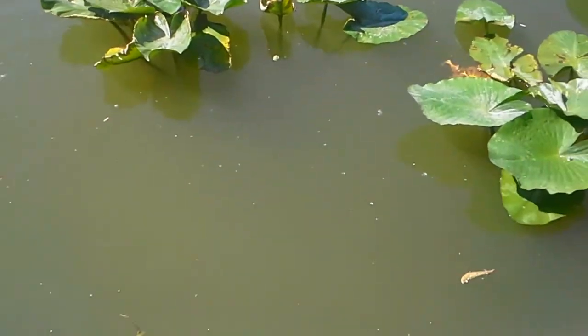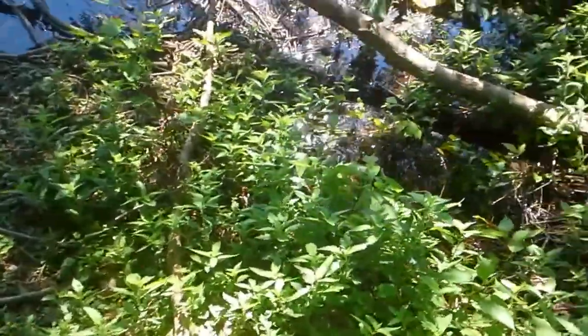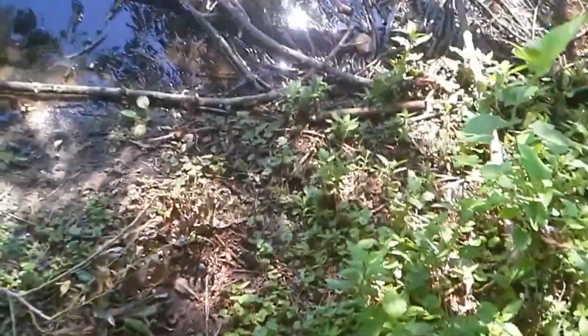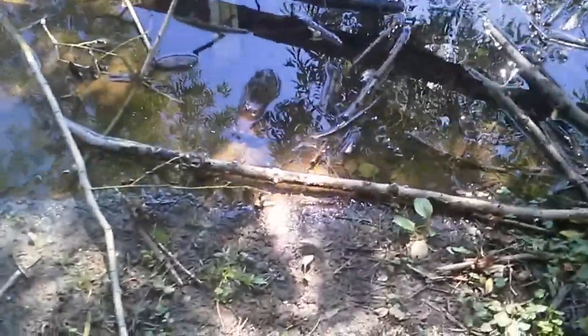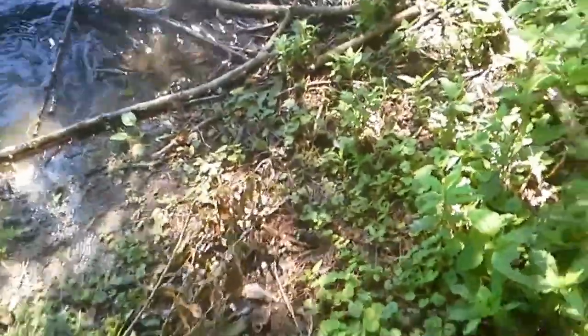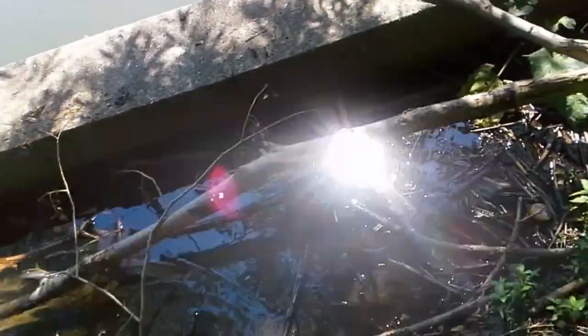We gotta get some bigger fish. We just found the hugest frog I think I've ever seen in person — well, I've seen one bigger, but this one's insanely huge. He's gonna use his new hat. Oh yes — we're not eating him, by the way. No way. This thing is huge.